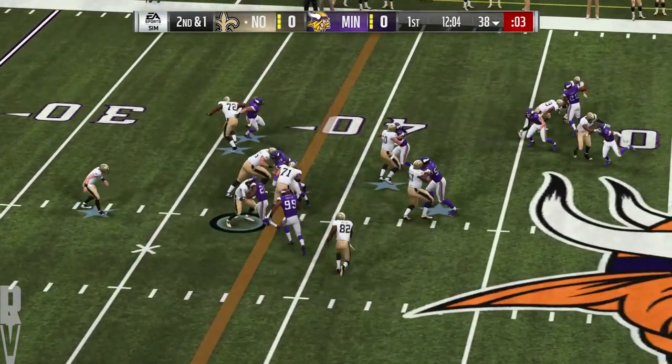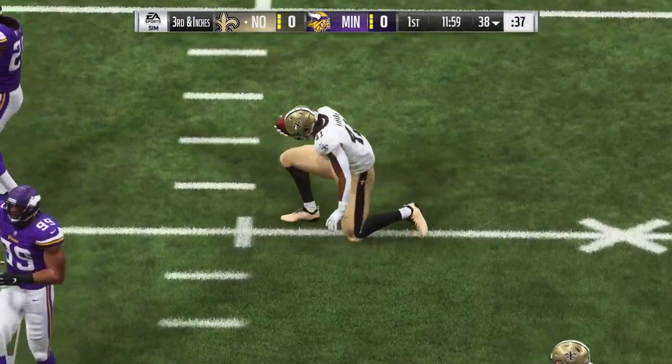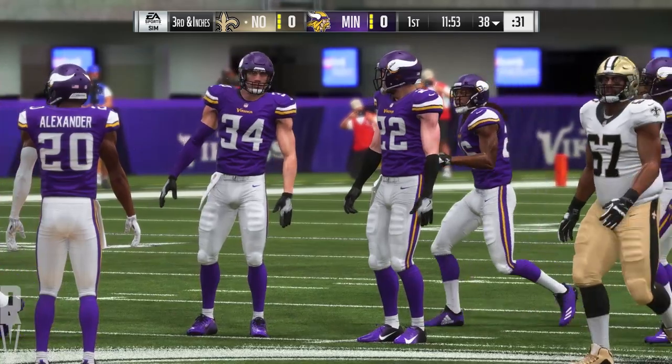They'll run it for the first time with Alvin Kamara, and he's going to be met at the line of scrimmage and taken down. They'll say no gain on the play — it was looking good but nothing there. And now it's third down at inches.